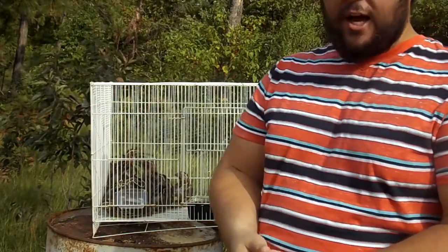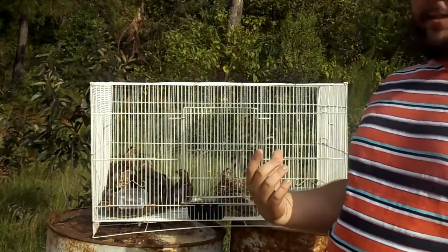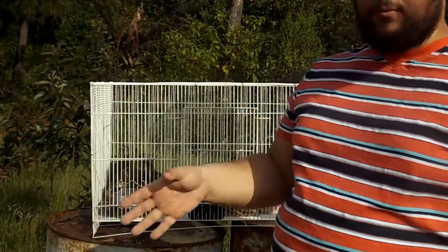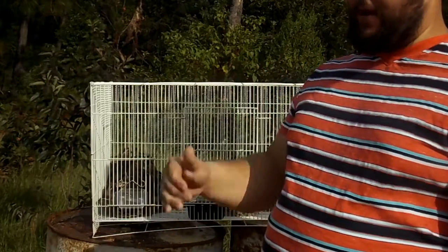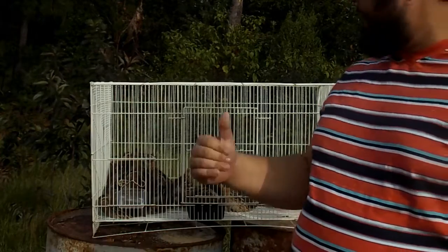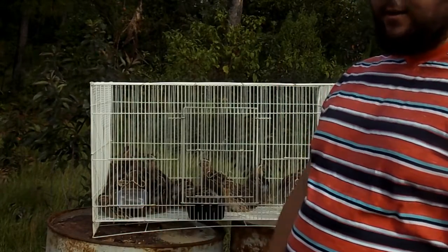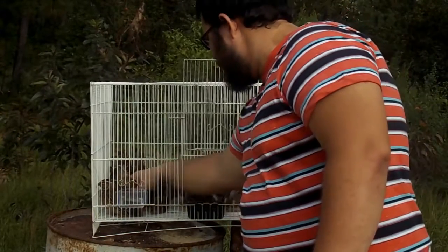Pharaoh quail have been domesticated for a long period of time, so they're a lot easier to handle than bobwhites. If I had bobwhites in this cage, they would go crazy bouncing off the walls, break their neck off the ceiling — I've seen that happen. They're just very wild. Whereas Pharaoh quail are fairly calm — they're looking around, trying to settle in, and they're just easy to catch. As you saw earlier, I can just reach my hand in there and grab one.